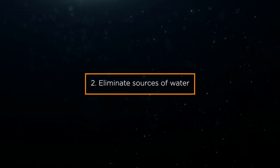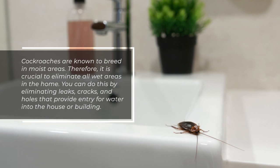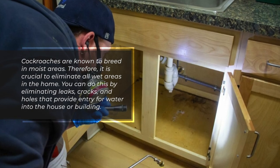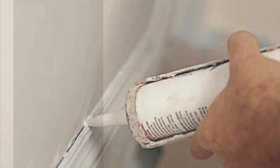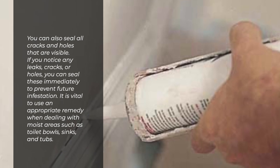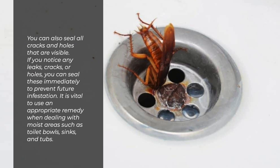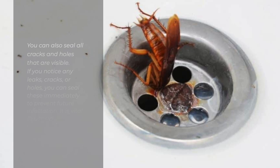2. Eliminate sources of water. Cockroaches are known to breed in moist areas. Therefore, it is crucial to eliminate all wet areas in the home. You can do this by eliminating leaks, cracks, and holes that provide entry for water into the house or building. You can also seal all cracks and holes that are visible. If you notice any leaks, cracks, or holes, you can seal these immediately to prevent future infestation. It is vital to use an appropriate remedy when dealing with moist areas such as toilet bowls, sinks, and tubs.